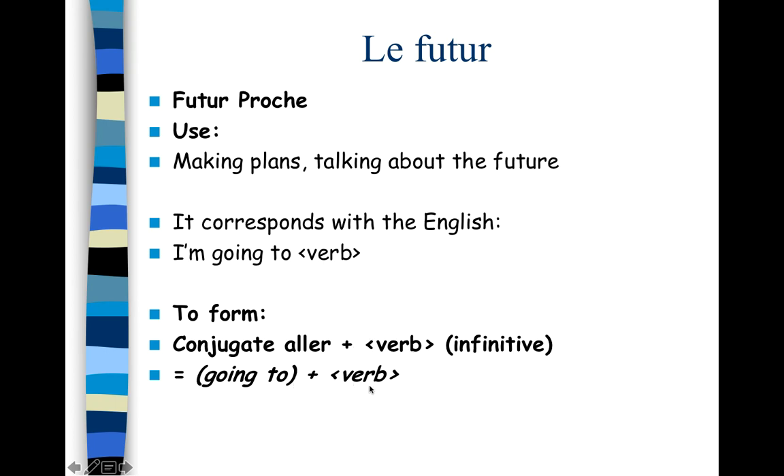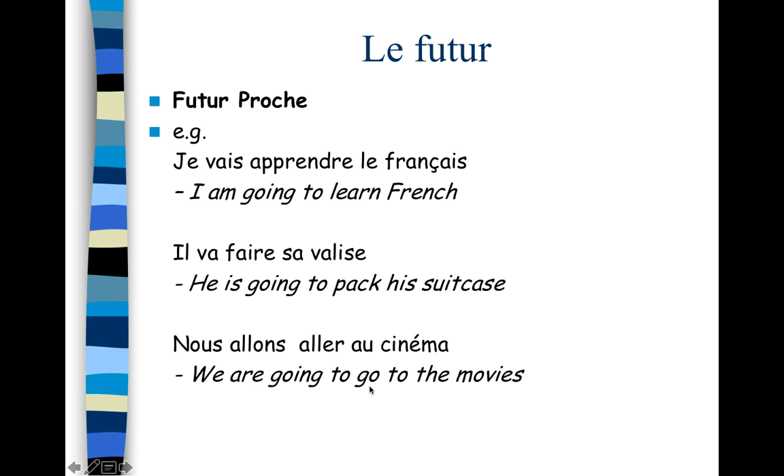Here are some examples: je vais apprendre le français — I'm going to learn French. Il va faire sa valise — he's going to pack his suitcase. Nous allons aller au cinéma — we are going to go to the movies. Note that it works with aller as well. So for le futur proche, the near future, it works just like in English.